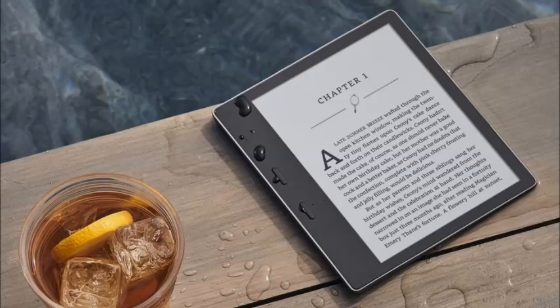Get the all-new Kindle Oasis e-reader. 7-inch resolution display, now in 32-gigabyte Wi-Fi, includes special features, now is waterproof.